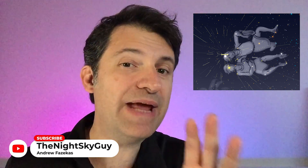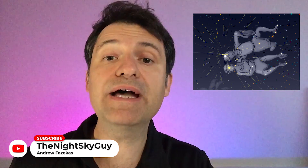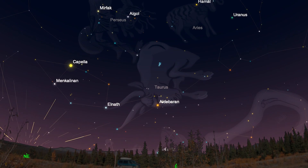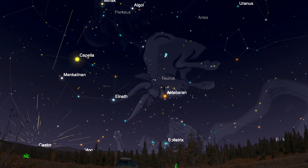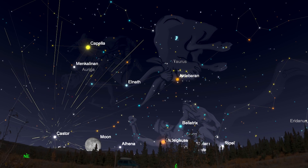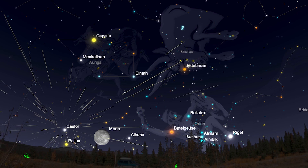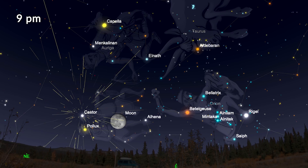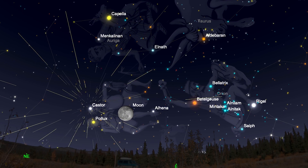The Geminids really do favor the northern hemisphere. The point in the sky where all the shooting stars appear to be radiating out from is occupied by the constellation Gemini — that's where it gets its name, the Geminids, from the Gemini constellation. The radiant of the shower is in the northeastern part of your sky, and the Gemini constellation rises above your local horizon around 9pm local time in the east, after which you get to see a lot more shooting stars.